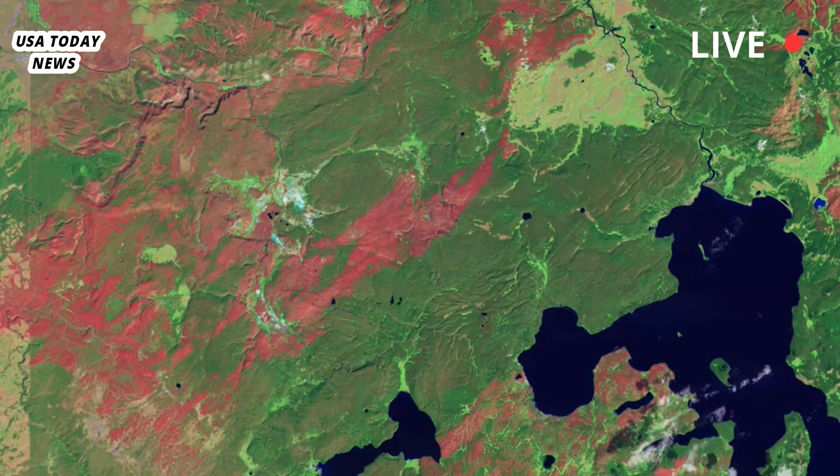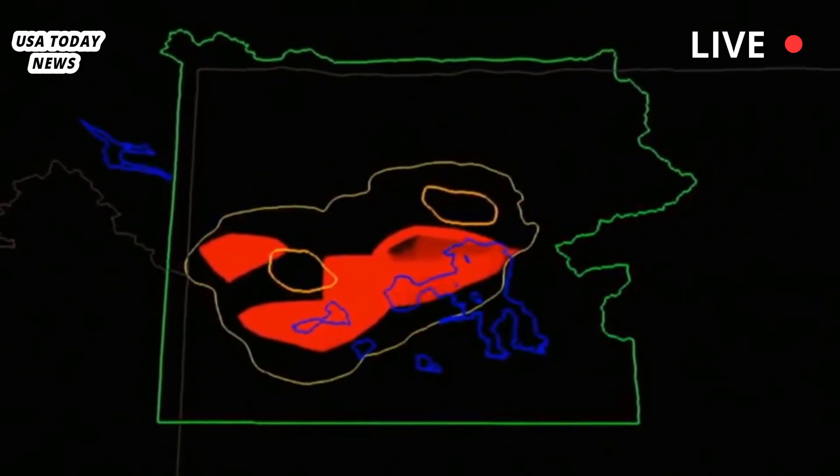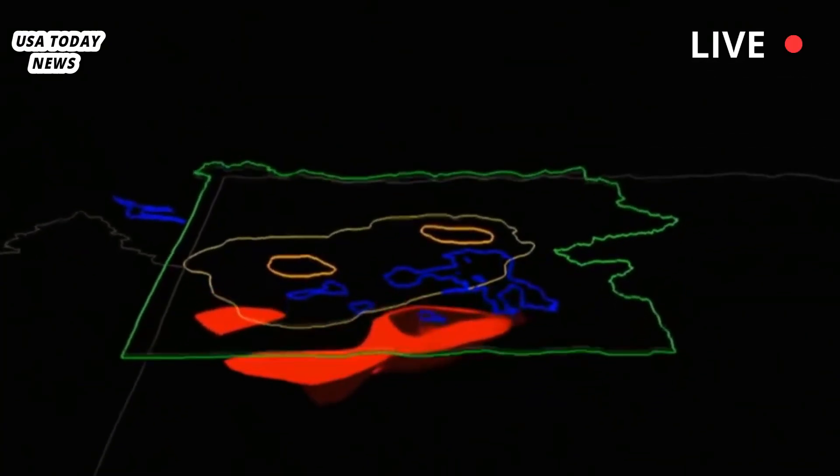The Yellowstone Plateau volcanic field stretches across Wyoming, Montana, and Idaho, encompassing most, but not all, of the national park.